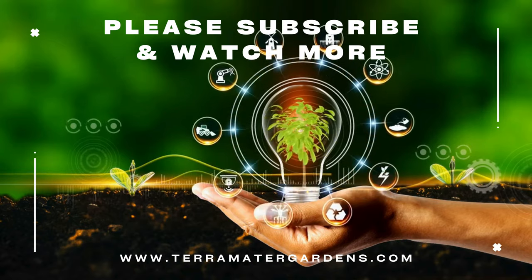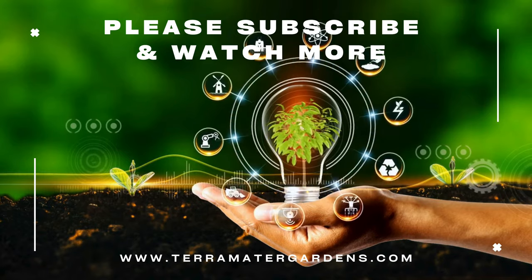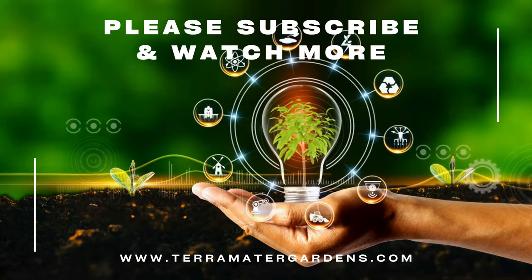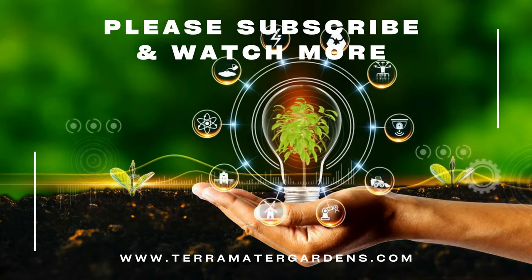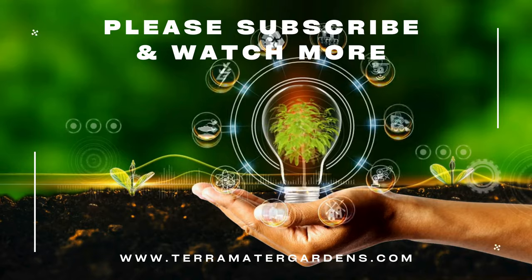Lungwort opal is valued for its ornamental foliage and early spring blooms, making it an ideal choice for shaded gardens and landscapes. It is commonly used as a ground cover, edging plant, or accenting mixed borders where it adds texture and color to planting schemes. Lungwort's ability to thrive in challenging growing conditions makes it an excellent choice for low-maintenance landscapes and woodland gardens.